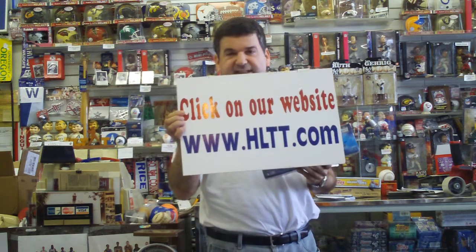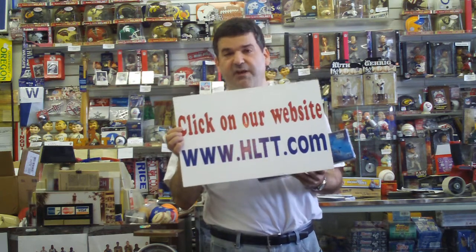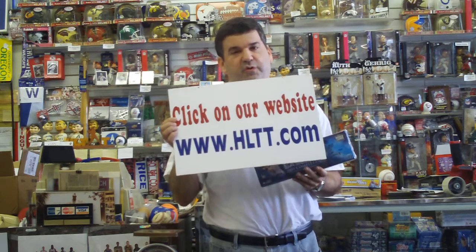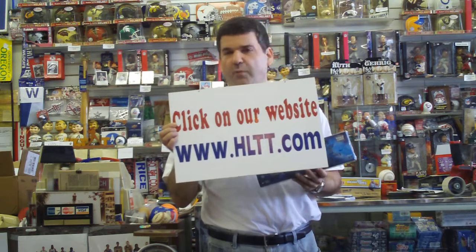Hi, Ted Nalkin of HLT&T Sports and www.HLTT.com, and welcome to our Twitter video update. You read our Twitters and they direct you here. I'm directing you to our website and our Twitter spotlight special because people are always asking me,